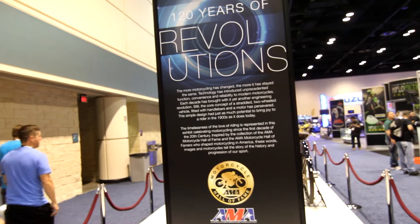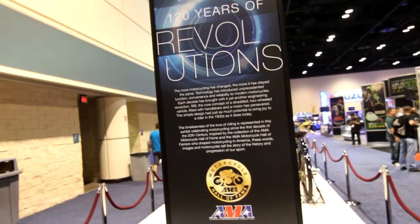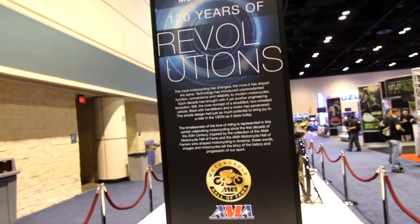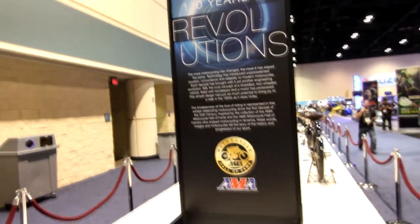Inspired by the collections of the AMA Motorcycle Hall of Fame and the AMA Motorcycle Hall of Famers who shaped motorcycling in America, these words, images and motorcycles tell the story of the history and progression of our sport. Let's take a look.